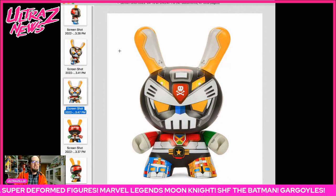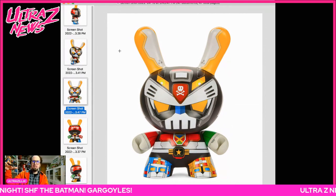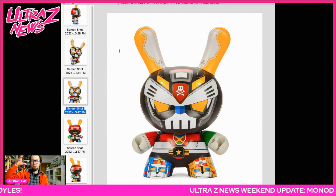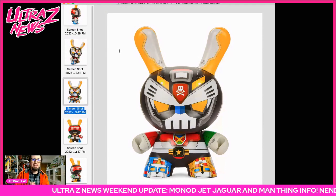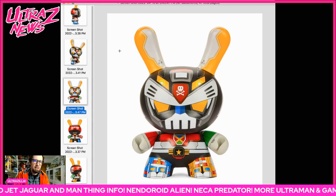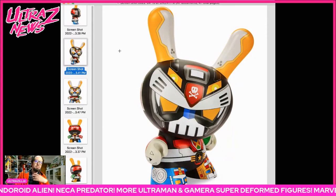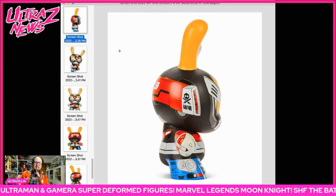Kid Robot showed off their Dunny done up with artist Quicks, who's known for doing those Gundam-style bunny guys. Now they're all collaborating on a Voltron-style which looks awesome. This is a big figure and very expensive, so I'm out — but it is very very cool, no doubt about it.